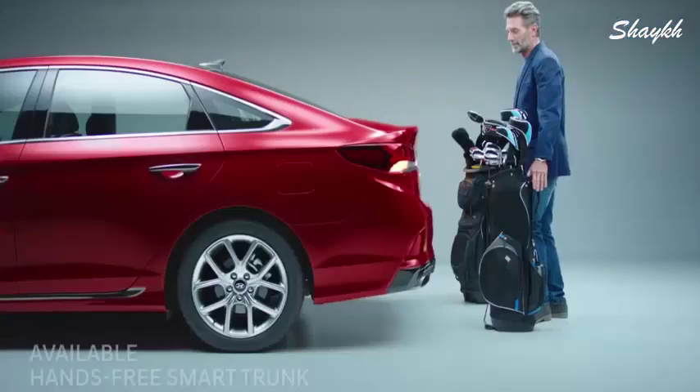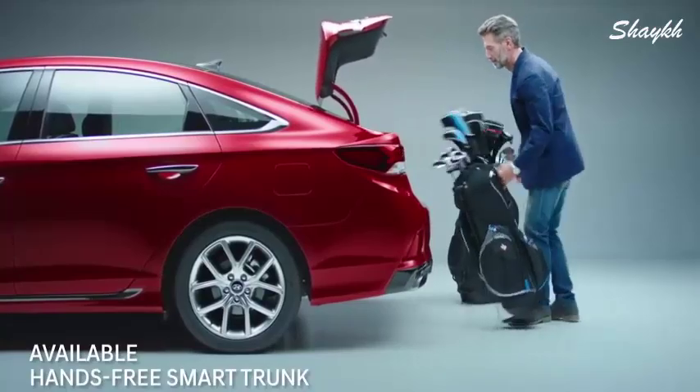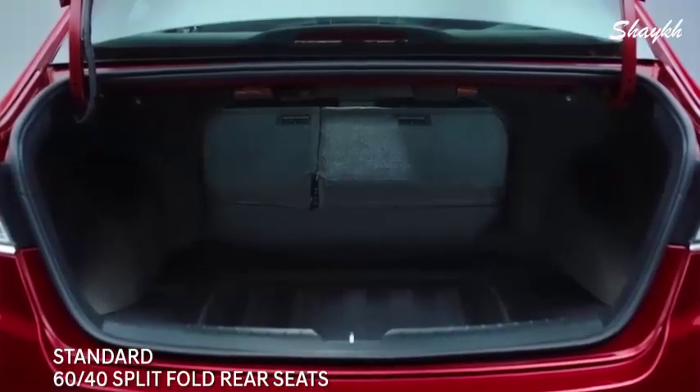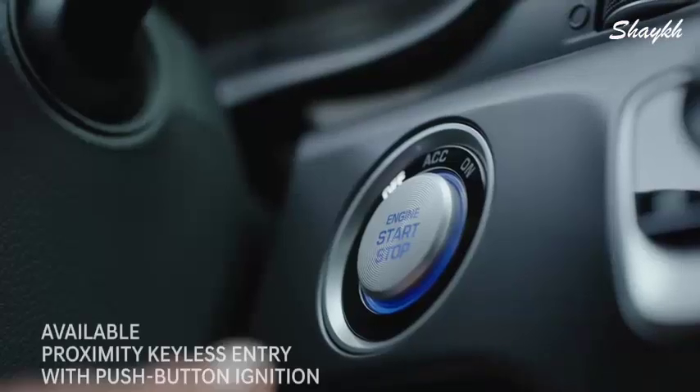The smart trunk opens itself — just have your proximity key in your pocket or bag. And if you need extra space, the rear seats conveniently fold down. Open the door at the press of a button and make yourself comfortable.